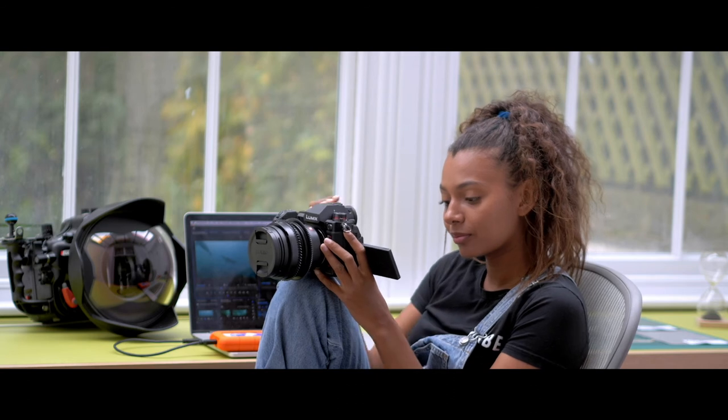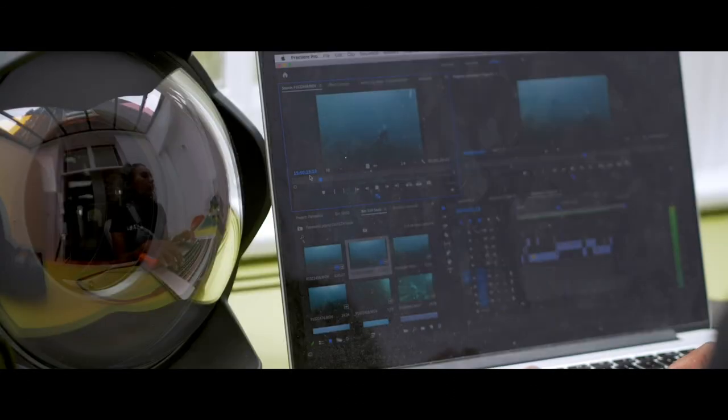Looking over the footage I really felt like I'd been transported back under the waves, and that's always what I look for in a camera.